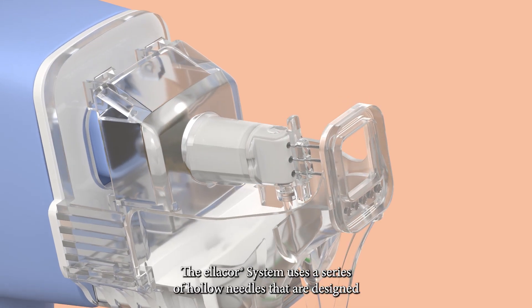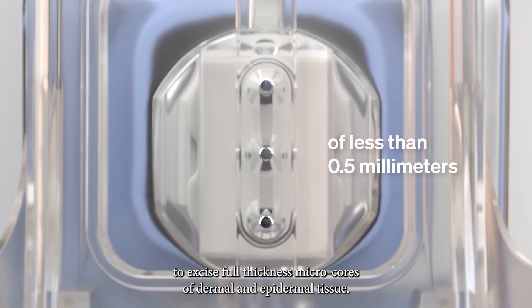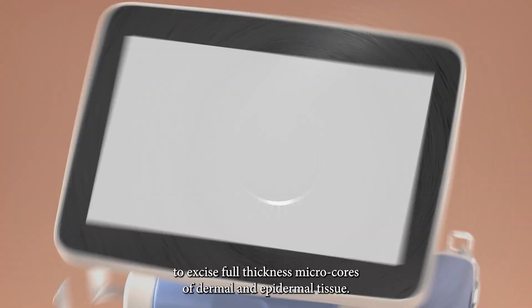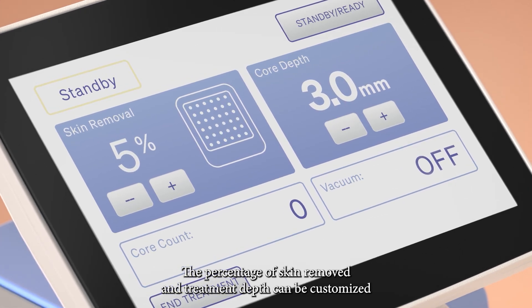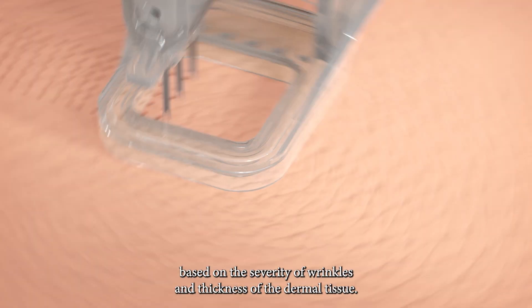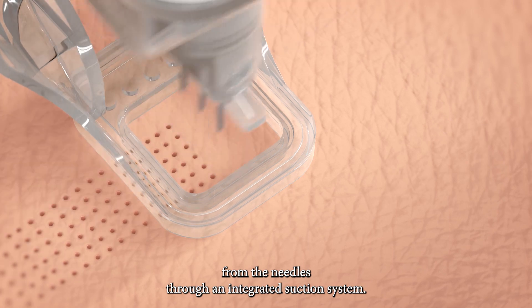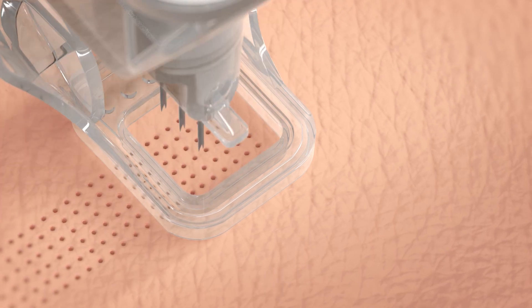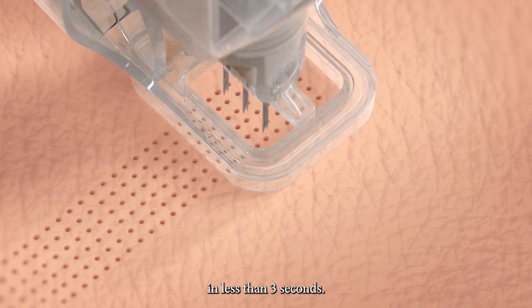The Ellacore System uses a series of hollow needles that are designed to excise full-thickness micro-cores of dermal and epidermal tissue. The percentage of skin removed and treatment depth can be customized based on the severity of wrinkles and thickness of the dermal tissue. With each excision, the tissue is removed from the needles through an integrated suction system, treating a 10 mm square area in less than 3 seconds.